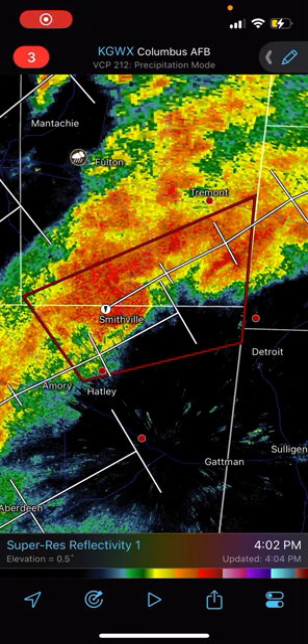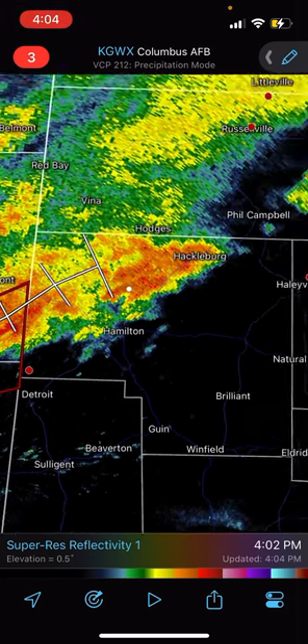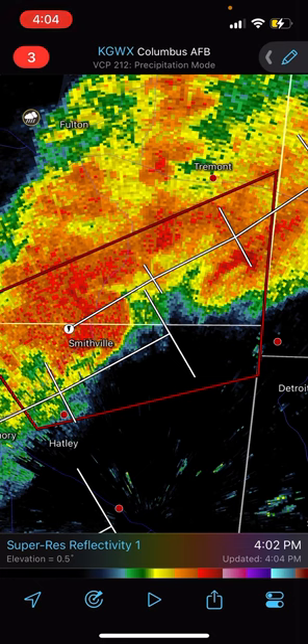Alright, if you're in Smithville, Mississippi, or anywhere points east like Hamilton, Hackelberg, and Phil Campbell in Alabama, get ready because there is what looks like a very large tornado in Smithville, Mississippi.